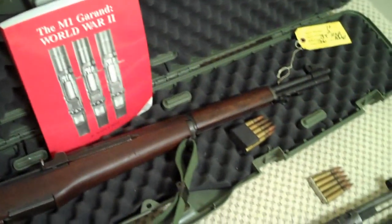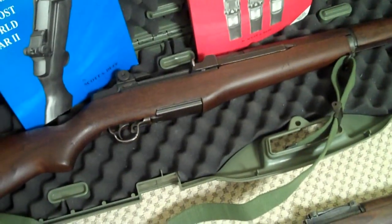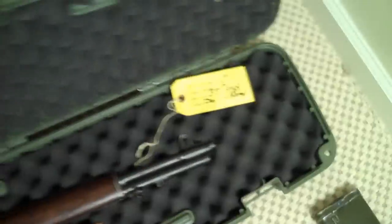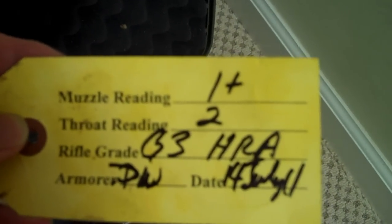Starting from the top is my brand new, now the pride of my collection: M1 Garand, 1955 date HRA production, Harrington & Richardson. I got this from the FedEx office two days ago. Here's the tag that it came with from the CMP. This is a CMP sold rifle, and it's pretty much never been used.